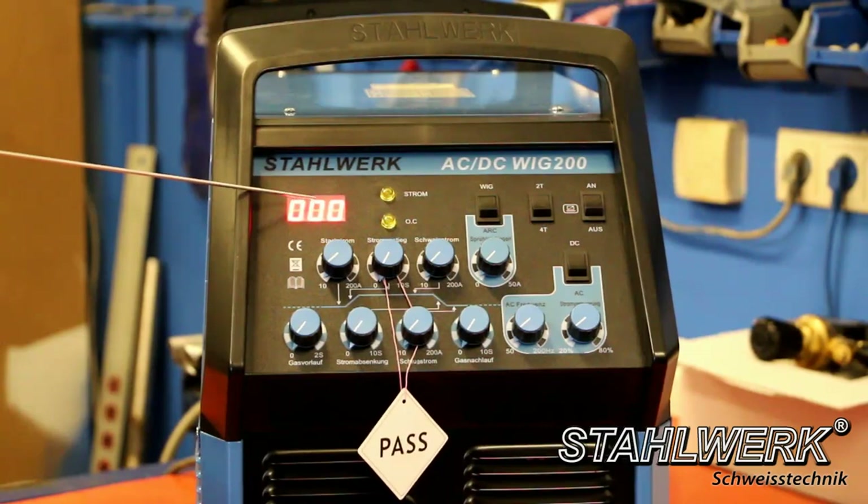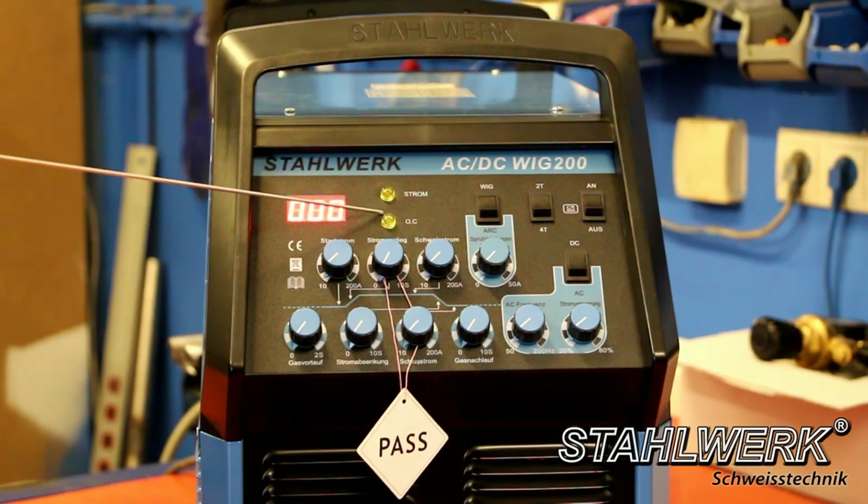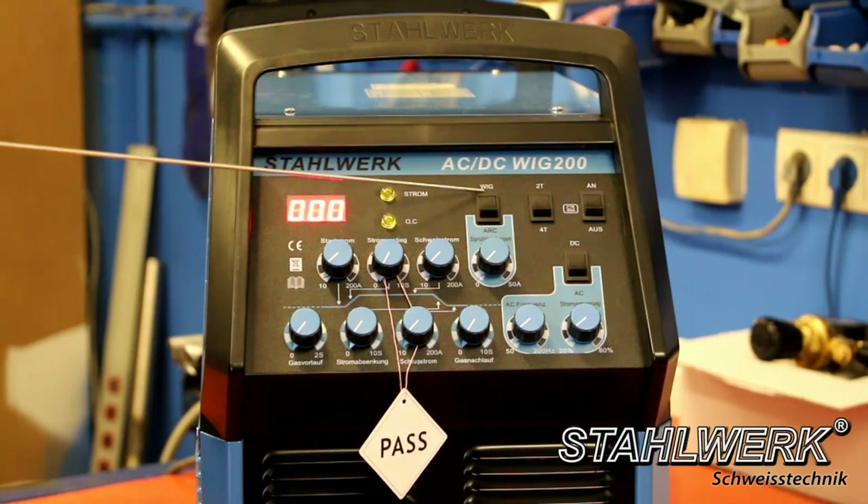On the front panel: digital display for ampere, overheating protection that turns on when the device is overloaded — a red control light turns on and goes off when the device is cooled — LED for commissioning, and switch for TIG/MMA.